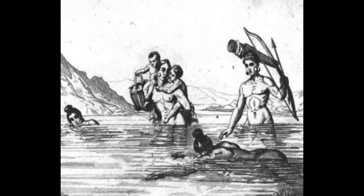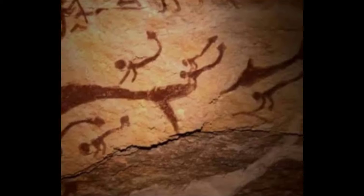Our ancestors settled down next to life-giving water. They fished, hunted, and it is likely that they also dared to enter the water. The question is: what technique did they use to swim? The answer is given by cavemen, who showed their swimming techniques in paintings on cave walls.